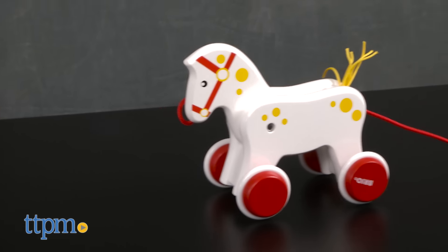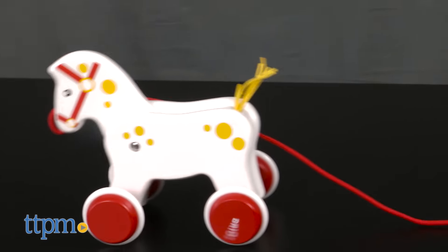It's a great display addition to any nursery. The Bria Horse is for ages 12 months and up and made by Bria.